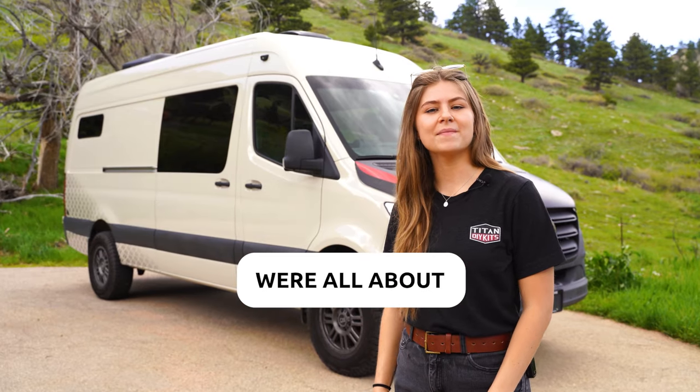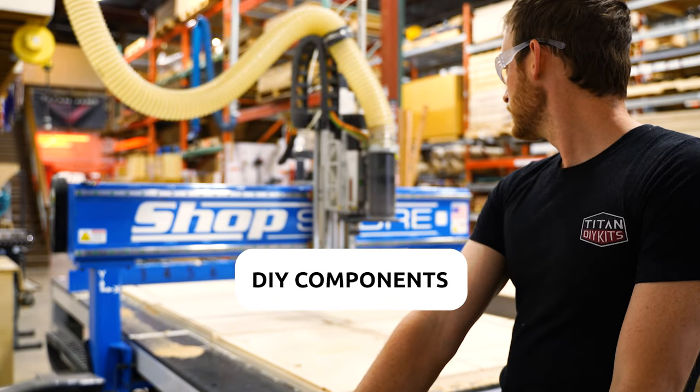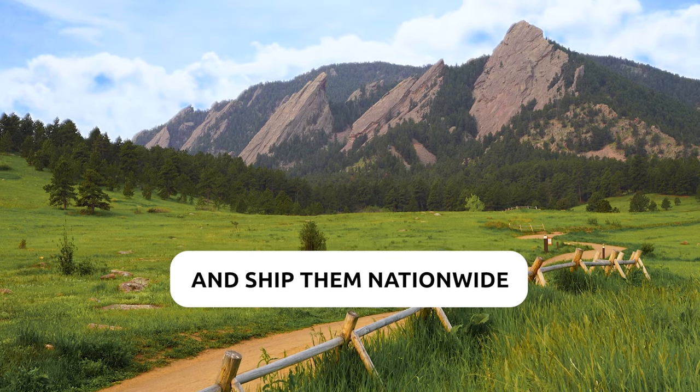At Titan DIY Kits we're all about making your camper van dreams a reality. We make accessories, DIY components, and van kits here in beautiful Colorado and ship them nationwide.